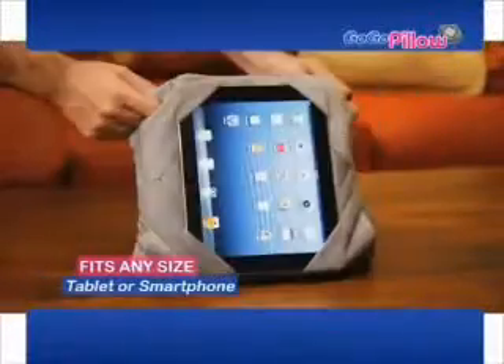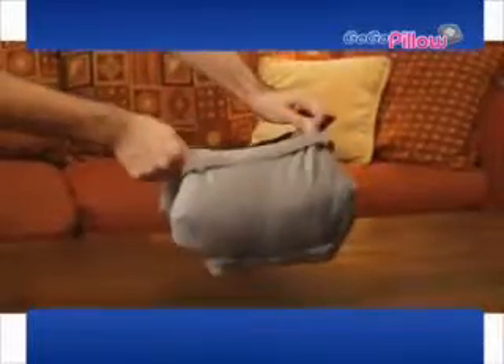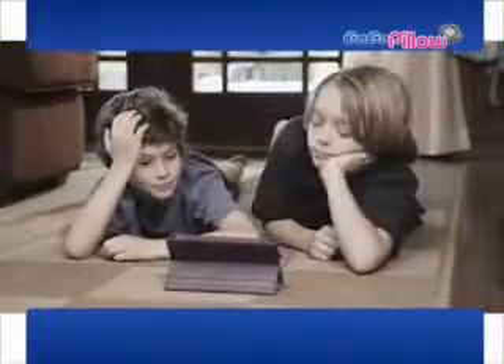The beauty is in our sleek and comfortable patented multi-slot design that houses the corners of any tablet and lets you choose the perfect viewing angle.